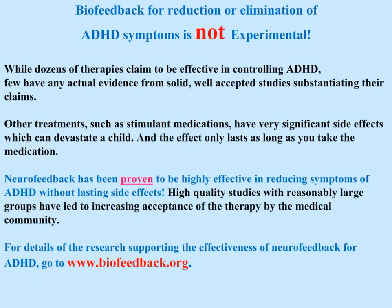Biofeedback for reduction or elimination of ADHD symptoms is not experimental. While dozens of therapies claim to be effective in controlling ADHD, few have any actual evidence from solid, well-accepted studies substantiating their claims. Other treatments such as stimulant medications have very significant side effects which can devastate a child, and the effect only lasts as long as you take the medication. Neurofeedback has been proven to be highly effective in reducing symptoms of ADHD without lasting side effects.